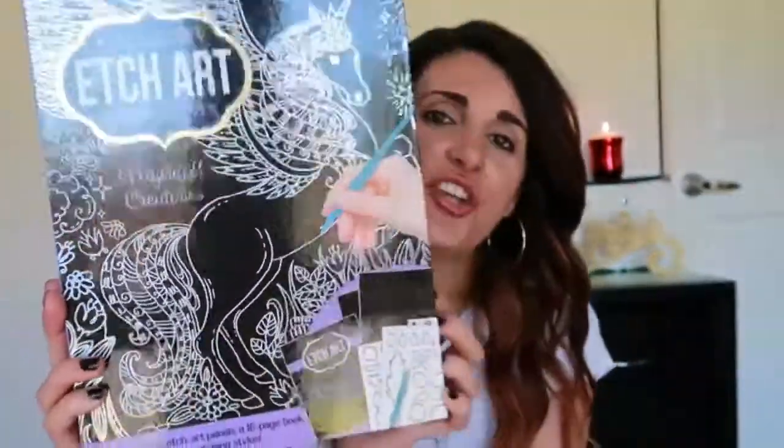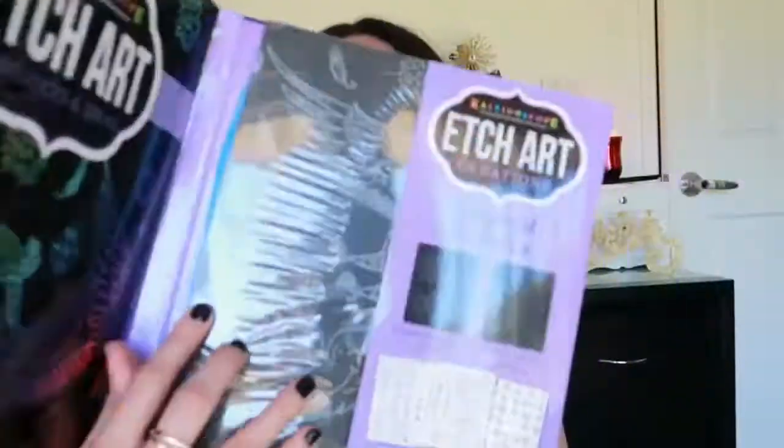The last birthday gift — and again, you can use these for Christmas gifts, they don't have to be birthday presents. This one is for the little girl turning eleven. The first thing I've got is this Etch Art Creations book — she's a very crafty, artistic little girl and I think she'll really love this. You get eight pattern etched art panels, eight plain ones, three stencils, an instruction book, and a little pen. It's a great gift for someone who loves art and craft.